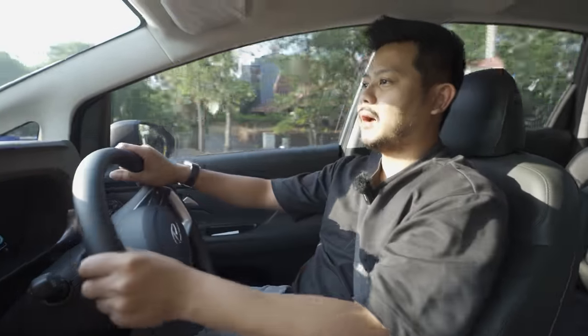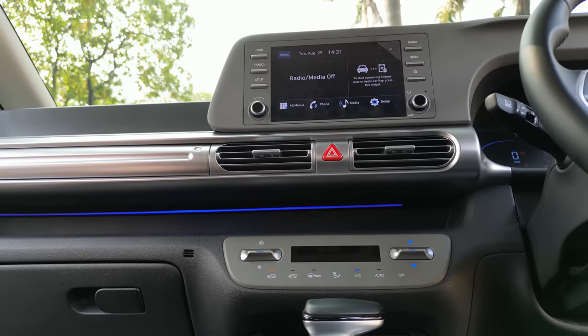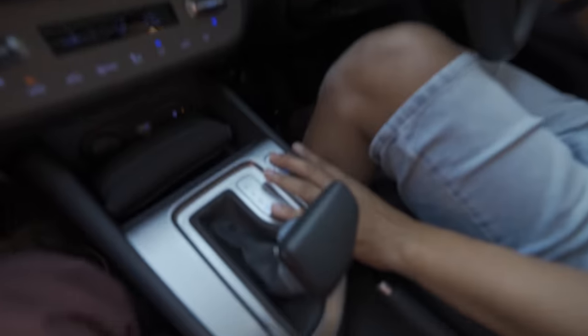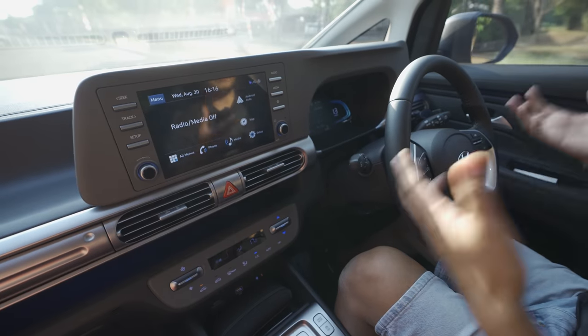Second, the interior of this car at this price point is, in my opinion, very very modern and very functional - for example, wireless charging here. The drive mode has four settings: Eco, Normal, Sport, and Smart, which is quite helpful.